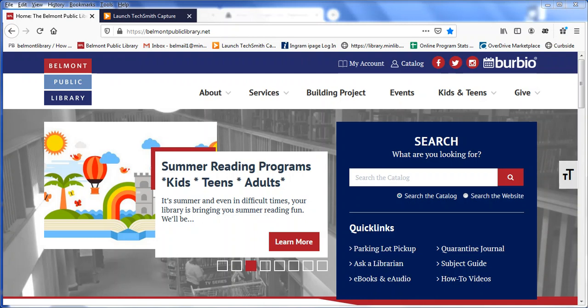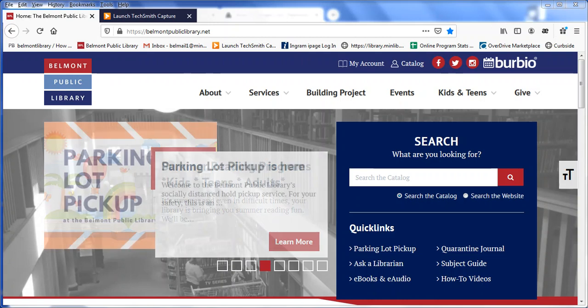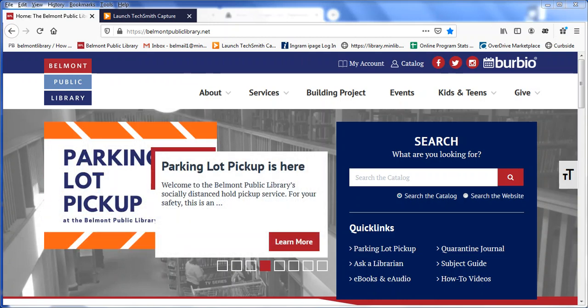Hello and welcome to our brief video on WowBerry. WowBerry is a newsletter that shows you all the latest items we've added to the collection in the prior week.